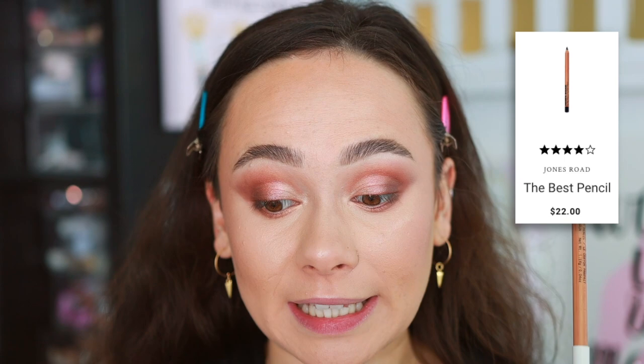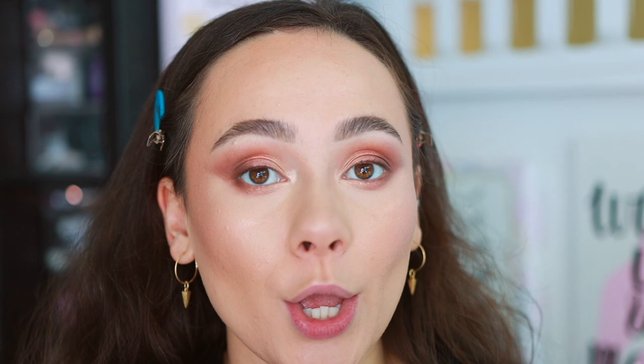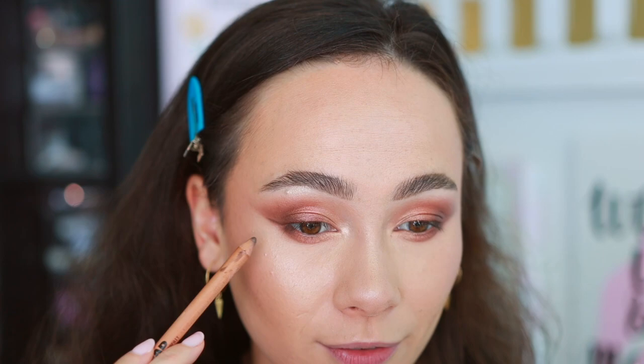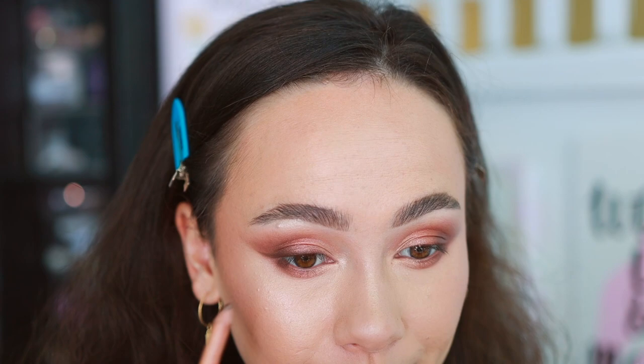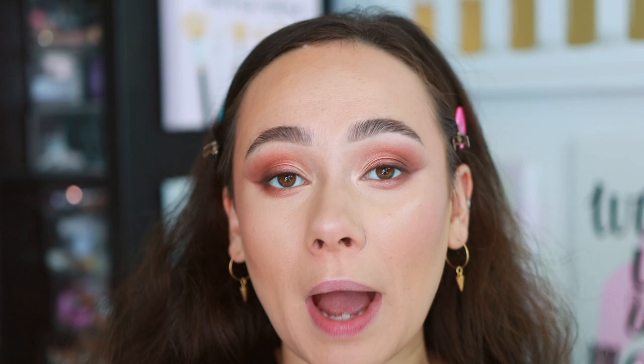For eyeliner, I've been loving brown eyeliner. I'm using the Jones Road Beauty best pencil in the shade Brown — this is actually the best pencil. Our liner today is going to be more on the soft side but our lashes will bring out the definition. I love this because it feels like putting eyeshadow on your eyes — it's that simple. I'm keeping the wing following my eyeshadow, then smudging it along my lashes. See how easy this goes over even the metallic shades? Then I tightline the upper waterline — this is going to make my eyelashes look full. If you haven't tried brown eyeliner yet, you need to.